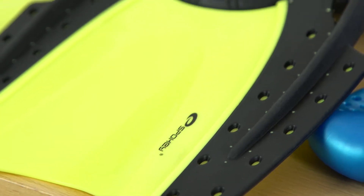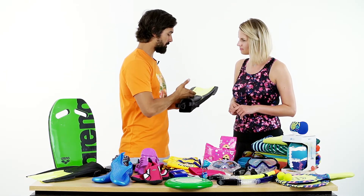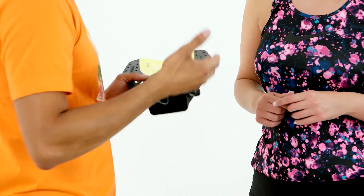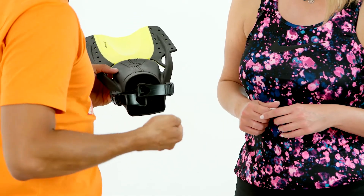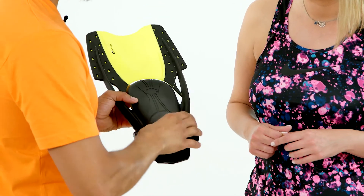Podczas nurkowania przydatne będą płetwy. Dzięki specjalnej konstrukcji pióra i wykorzystanym materiałom ułatwiają i przyspieszają pływanie pod wodą. Dzięki otwartej konstrukcji kieszeni rozmiar jest uniwersalny, a dobre dopasowanie stopy zabezpiecza silikonowy pasek i podwójne zapięcia.